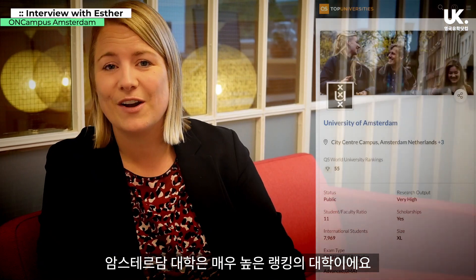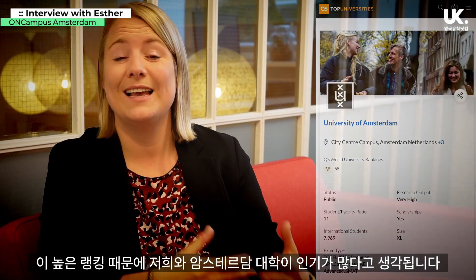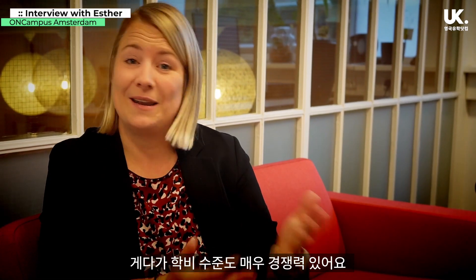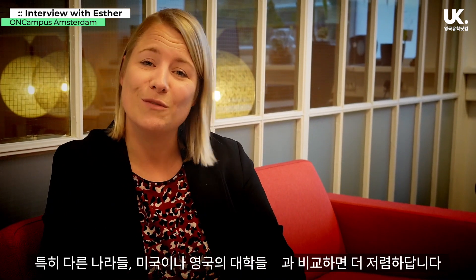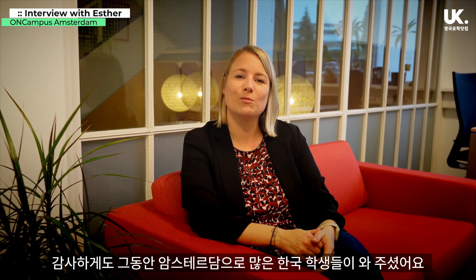The University of Amsterdam is a very highly ranked university. If you choose this university and our program, you're choosing a top quality university, also with competitive tuition fees especially compared with other universities perhaps in the UK or in the United States. We have been welcoming lots of students from South Korea in the past and also this year.